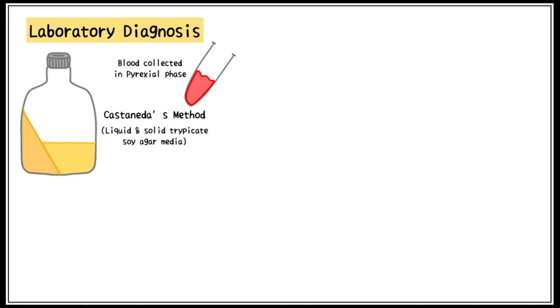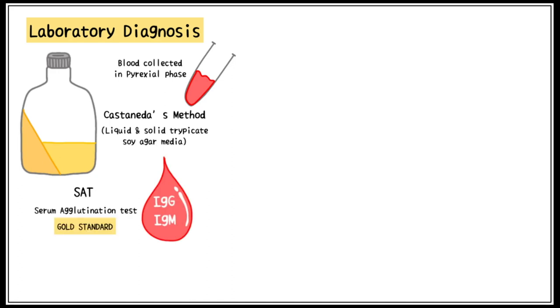If you see the word Castaneda's method in a question, Brucella should be your first thought. Serum agglutination is the gold standard test used to diagnose Brucellosis, using IgG and IgM immunoglobulins.